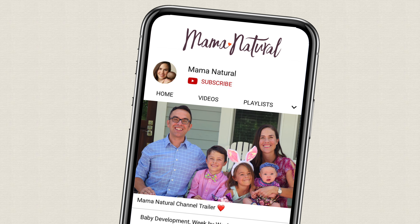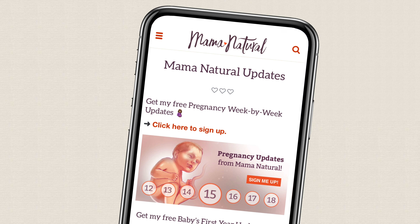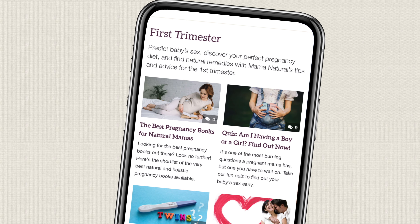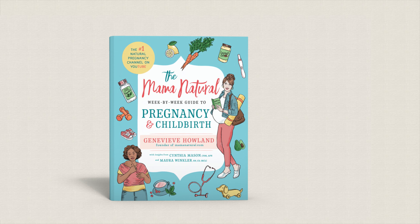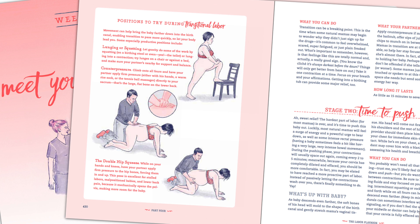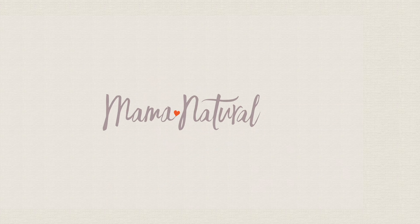Thanks so much for watching this video. Be sure to subscribe to my channel and ring that bell. Also, head on over to mamanatural.com/updates and sign up for my free pregnancy week-by-week series. Each week you'll see what's up with baby, what's up with you, and discover ways to have a safe and natural pregnancy. Finally, check out my best-selling book, The Mama Natural Week-by-Week Guide to Pregnancy and Childbirth — it's the only week-by-week guide from a natural perspective, and it's one of the highest-rated pregnancy books on Amazon. More info at mamanaturalbook.com.